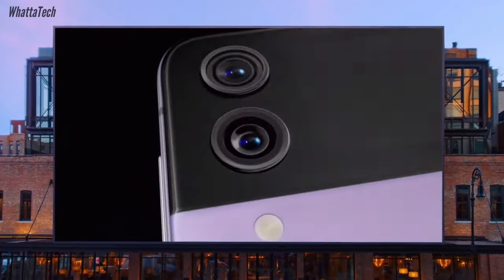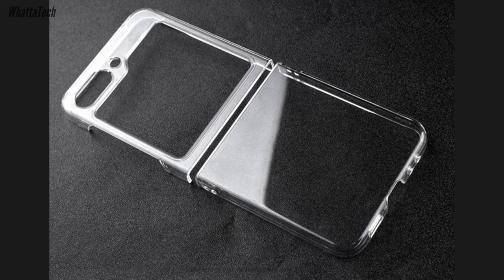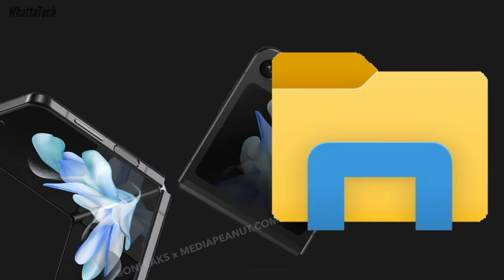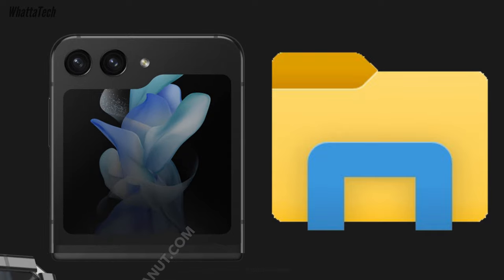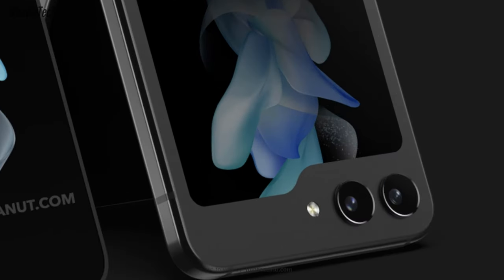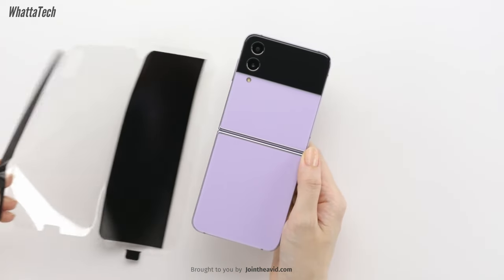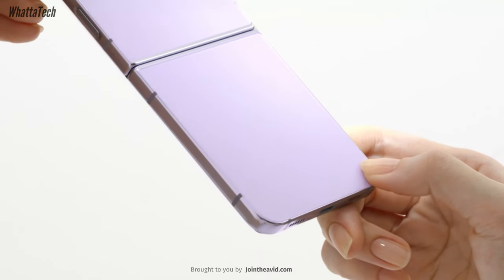We recently got the Galaxy Z Flip 5 case leak, and that clearly shows a folder-like cover screen is coming — whether you like it or not. It could have been a little more rectangular, but if Samsung uses that extra part of the screen as a status bar, that's fine. There are improvements in almost every other area as well.